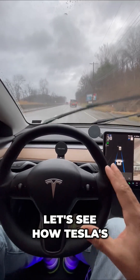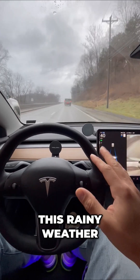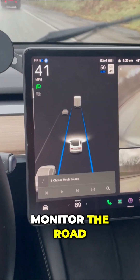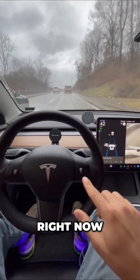Autopilot in the rain. Let's see how Tesla's autopilot drives itself in this rainy weather. Right now the windshield wipers are on automatically and all I have to do is monitor the road. This is basic autopilot, so what it's doing is steering for me right now.